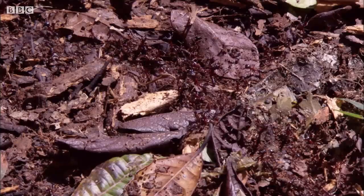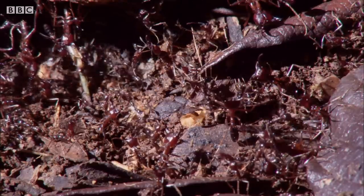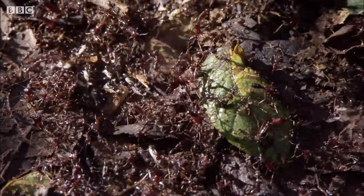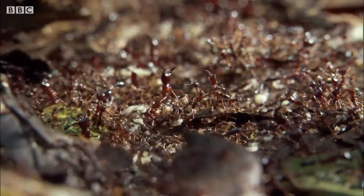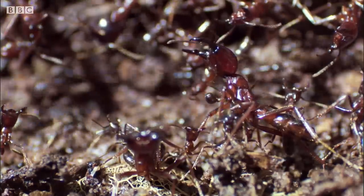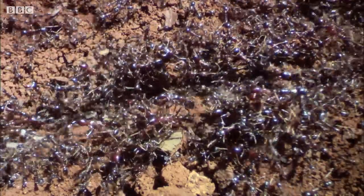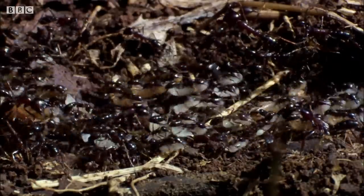The entire emigration can take up to three days. It seems chaotic, but every ant in this extraordinary melee knows exactly what she's doing. Giant soldiers with their massive jaws line the route, so the workers with their precious cargo can travel safely along a living avenue. They're passing at a rate of 250,000 ants an hour.